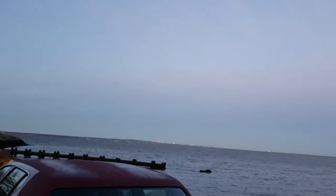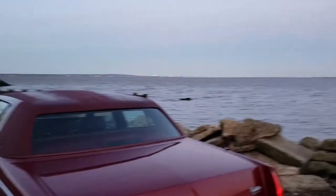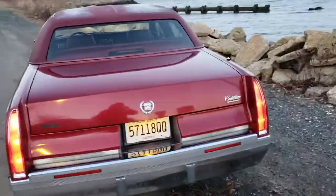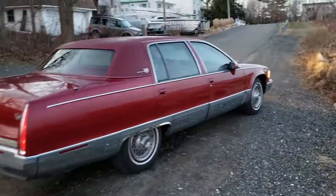Got the New York skyline in the background there. Here's my Cadillac — it's a '93 Cadillac Fleetwood Brougham. Forgot to mention it's a Brougham. Just got it washed. I know the sun's going down, so I'm going to have to make this quick.